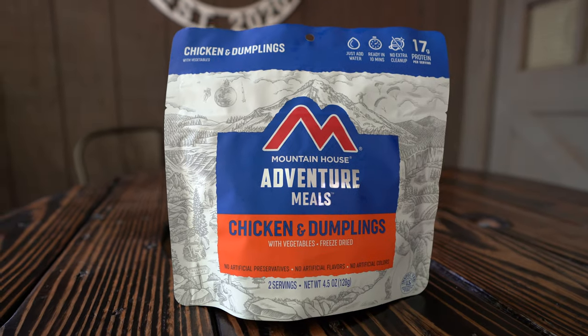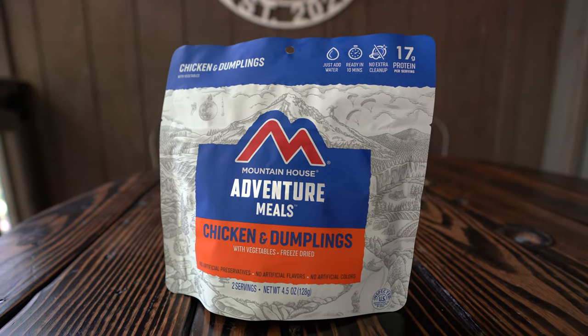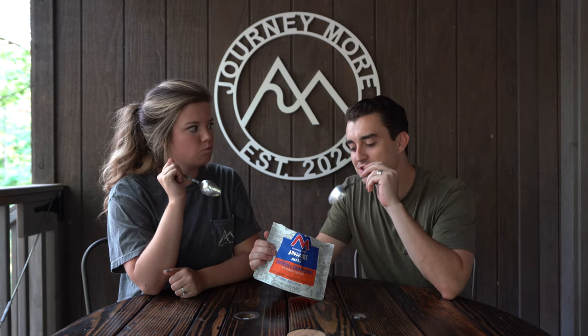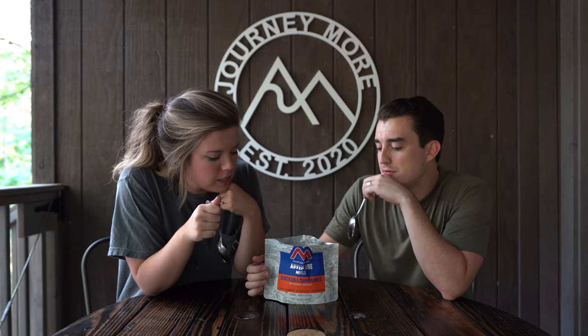Next we have the classic chicken and dumplings — Mountain House is the brand, which is probably the most well-known brand out of all of these. I think that's fantastic. I am not a huge chicken and dumplings person, but I would totally eat this on the trail. I thought this was going to be the worst and I'm actually very impressed. It tastes like normal chicken and dumplings. It's really bready and since it's calorie-packed, I would love to have this at the end of the day.